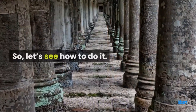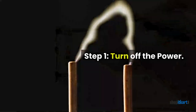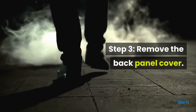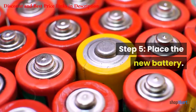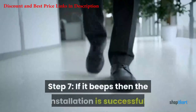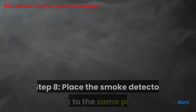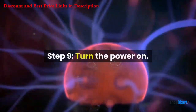Step 1: turn off the power. Step 2: remove the detector by turning it counterclockwise. Step 3: remove the back panel cover. Step 4: remove the battery. Step 5: place the new battery. Step 6: test the smoke alarm by pressing the test button. Step 7: if it beeps, the installation is successful. Step 8: place the smoke detector back in the same place. Step 9: turn the power on.